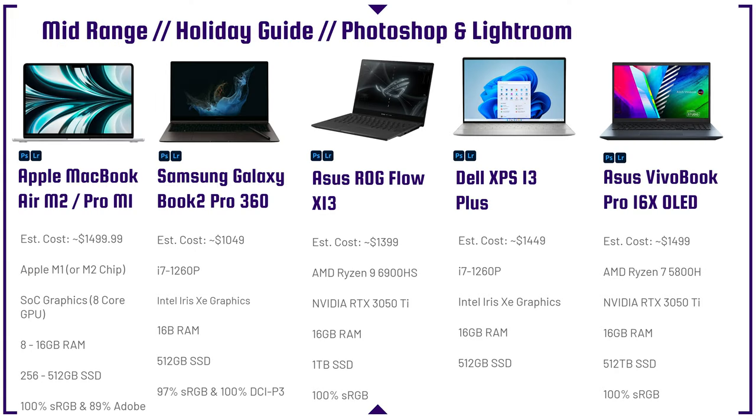Next is the Asus VivoBook Pro 16X OLED. It has a dedicated GPU, making it great if you also dabble in 4K video editing, and that OLED display will be excellent for color accuracy and color gamut range.